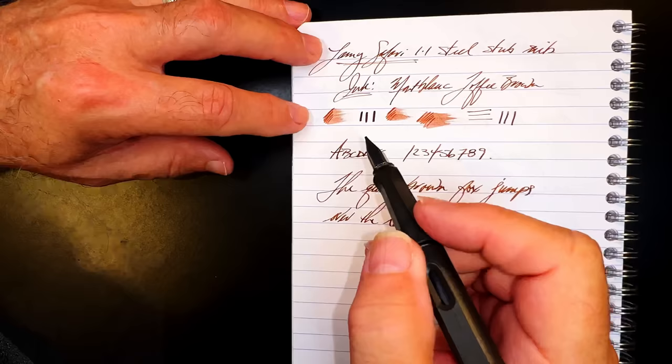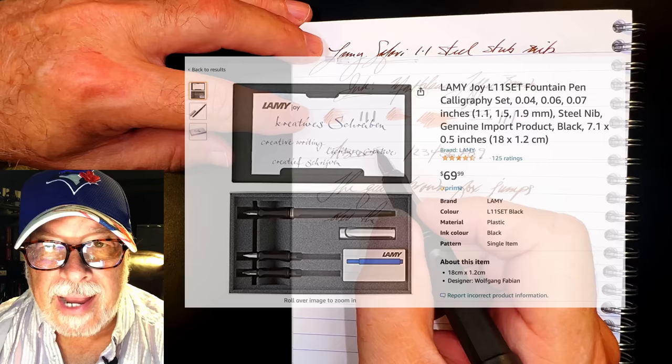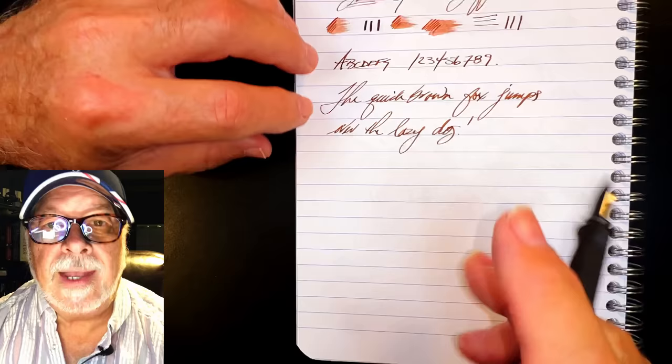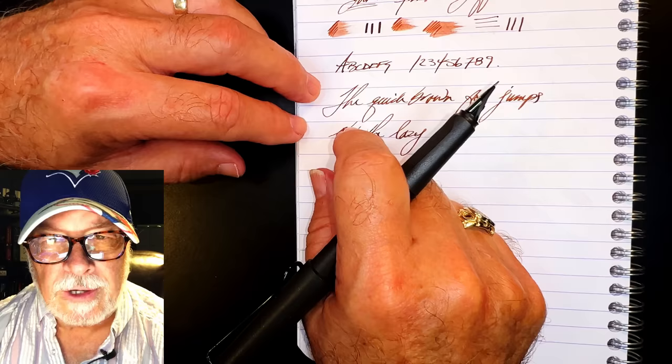There's a good amount of feedback on this nib, which is to be expected from a stub. I believe these Lamy stub nibs come in 1.1, 1.5, and 1.9 millimeter widths, and you can get them in a set called the Lamy Joy calligraphy set — here's one on Amazon for 68 Canadian, which I think is about a buck twenty-five US.